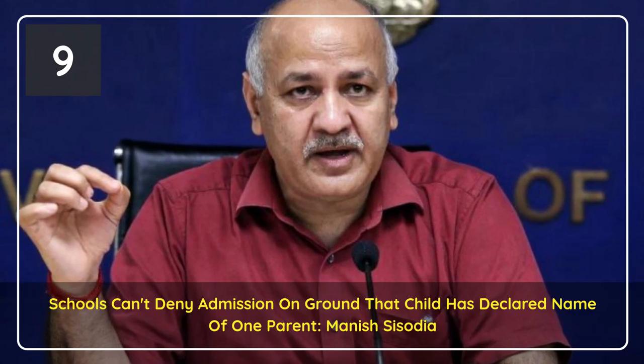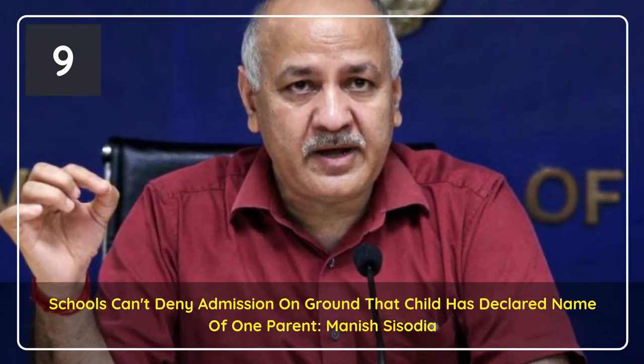No school in Delhi can deny admission to a child on the ground of declaring the name of just one parent, Deputy Chief Minister Manish Sisodia announced.